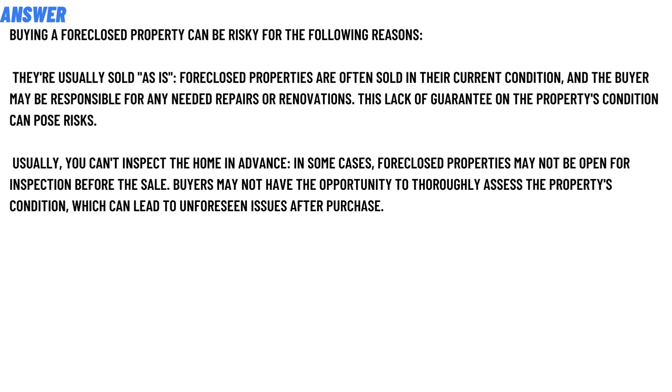This lack of guarantee on the property condition can pose a risk.